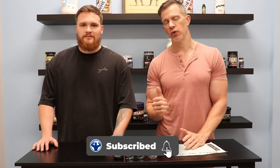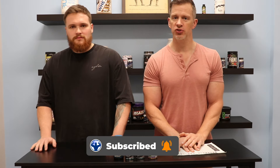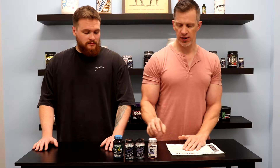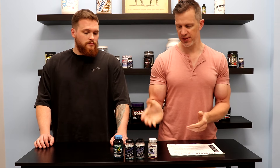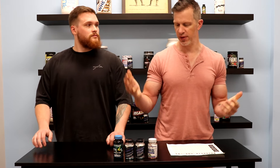Hey guys, this is Jordan and Jeff from Best Price Nutrition. Today we're going to be talking about single pro hormone compounds, and specifically in this video we're going to be talking about 4-Andro. Jordan is part of the pro hormone space and knows a lot about these compounds, so can you tell us a little bit more about 4-Andro?